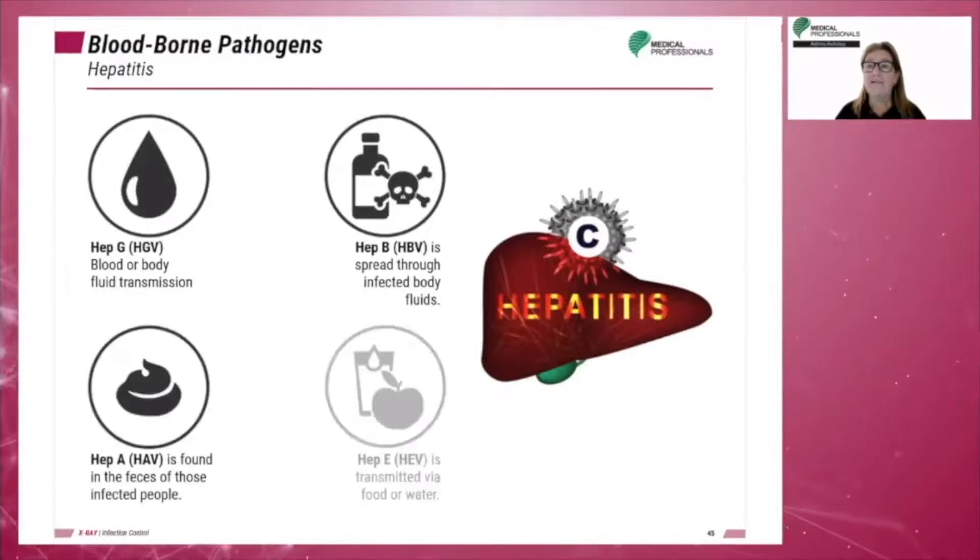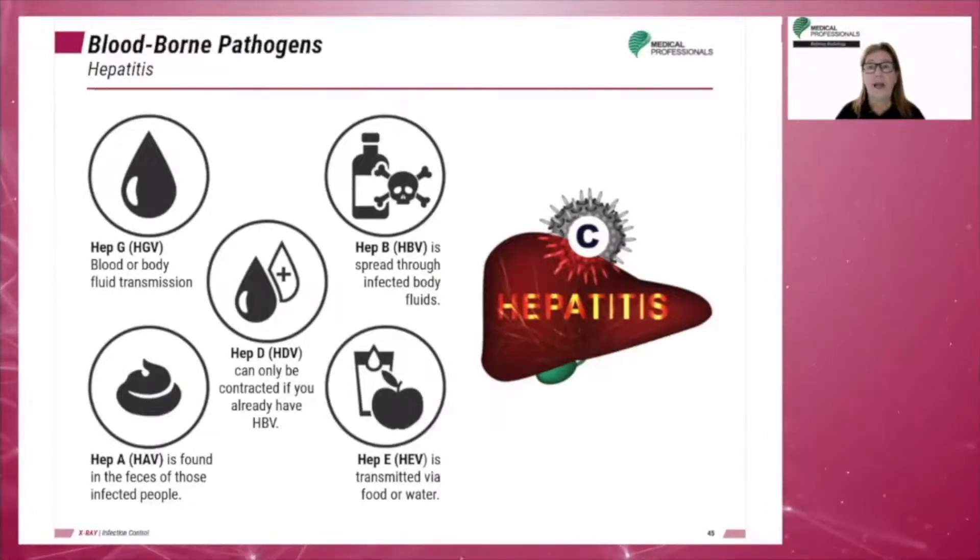Hepatitis is a viral infection that can be caused by many factors, such as physical injury, bacterial infections, adverse drug interactions, and viruses. There are five viruses identified — hepatitis A, B, C, D, and G — that specifically attack the liver and cause viral hepatitis. Inflammation of the cells of the liver can be acute or chronic.